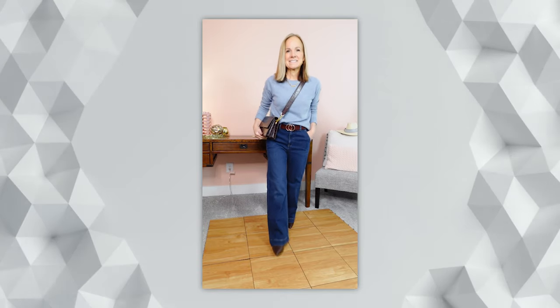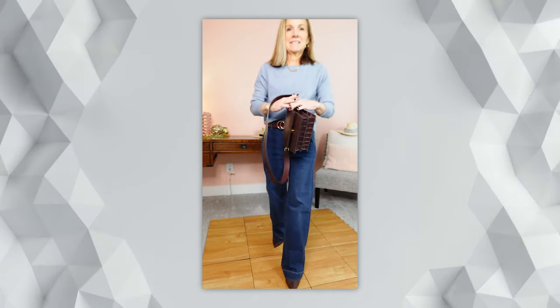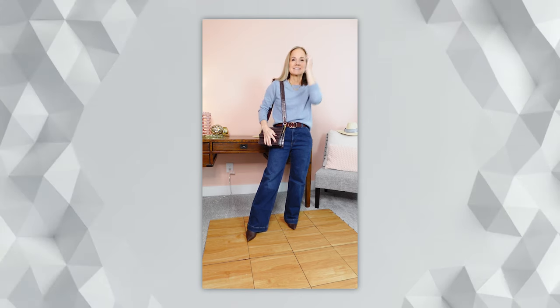I'm wearing it in a size small and I do believe they are true to size. They have 13 different colors. In the first look, I paired it with a dark wash jean from J.Crew in a trouser fit — a little bit wider leg. I love the contrast in colors from the darker denim to that lighter chambray color of the sweater. I also added in some brown elements with the belt, the shoes, and the bag.